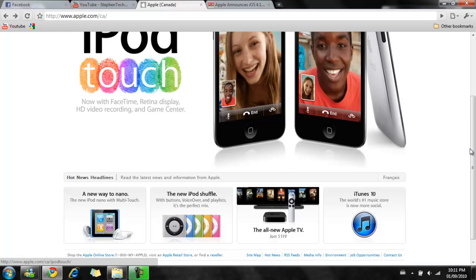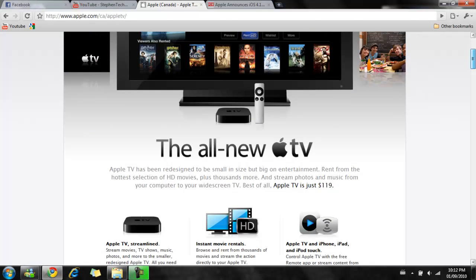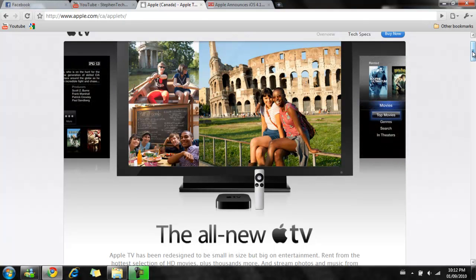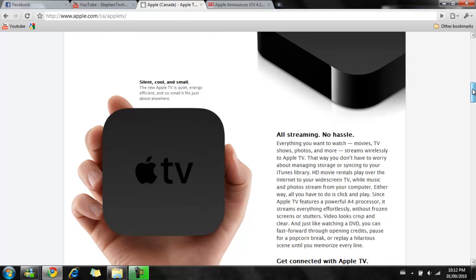After all the iPod lineup announcements, he moved on to Apple TV. Apple TV has been around for four years but never got an update, largely because not many people were willing to buy it — they thought it wasn't worth it, it was expensive, and you couldn't get a lot out of it. So Apple decided to lower the price to $119 Canadian. It was originally around $290 or so. Apple also made this device very small and tiny, so you're able to hold it in your hand.